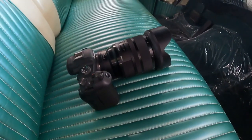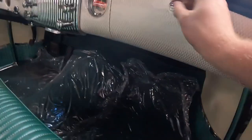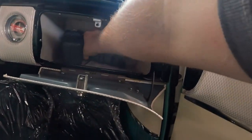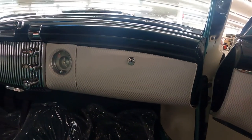On to the glove box test. Here is our test subject and here is my hand for reference. Look at that — it fits inside the glove box with no problem whatsoever.